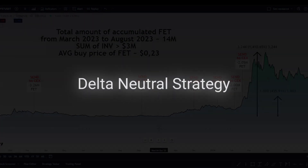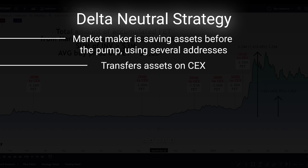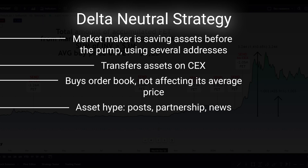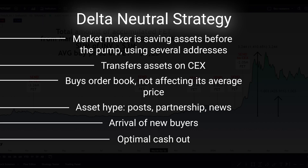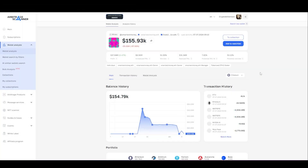This type of trading is common for many market makers and this strategy is called delta neutral. It is based on the idea that the market maker saves assets for a while before the pump — using several addresses, transferring assets to a centralized exchange, then buying order book without significantly affecting the average price. Then there is asset promotion including news background, and as a result the market maker makes a sale when the largest number of buyers has come to the market — making the optimal cash out. You can witness such accumulation by examining fund or market maker transactions and taking maximum profit. With a 2x strategy you can withdraw your investments and leave free coins. Always follow risk and money management.